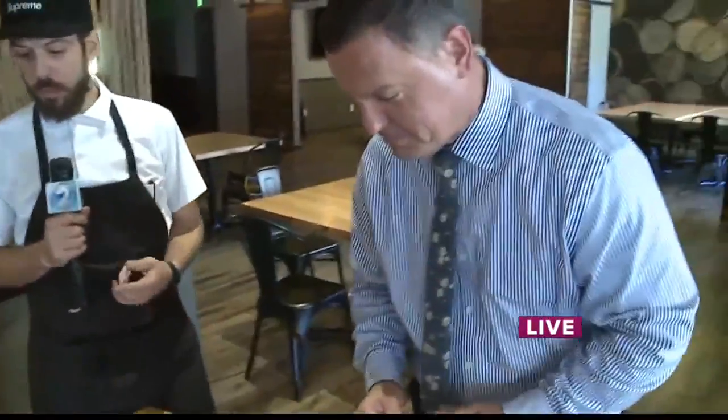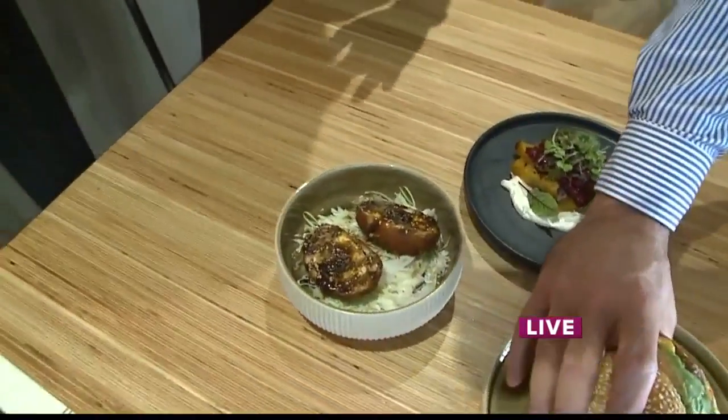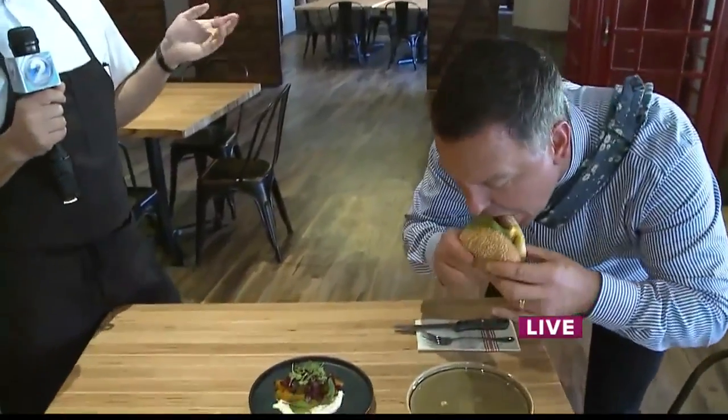So we did the Scotch egg earlier, which is our take on a classic Scotch egg, but we've done it with some Japanese flavors and we finish it with tonkatsu sauce and a little sesame. This is the marinated beets — beets can be a bit boring, right, but we grill them.